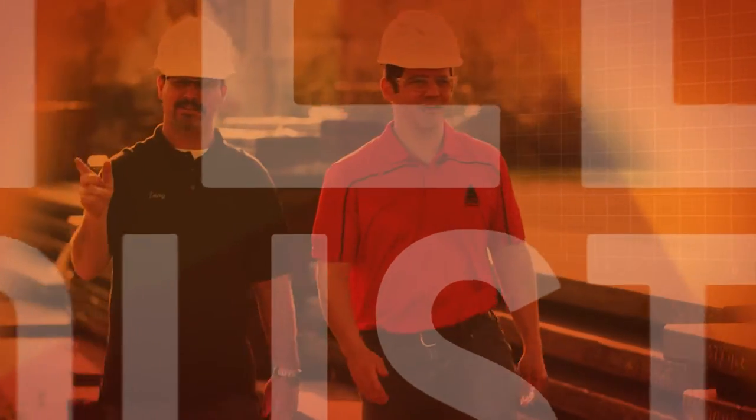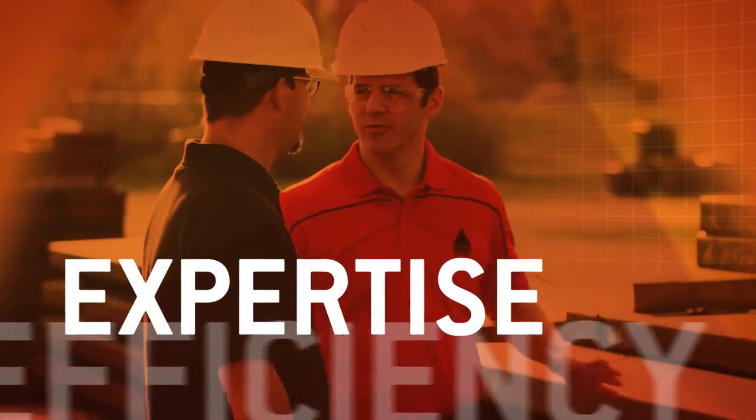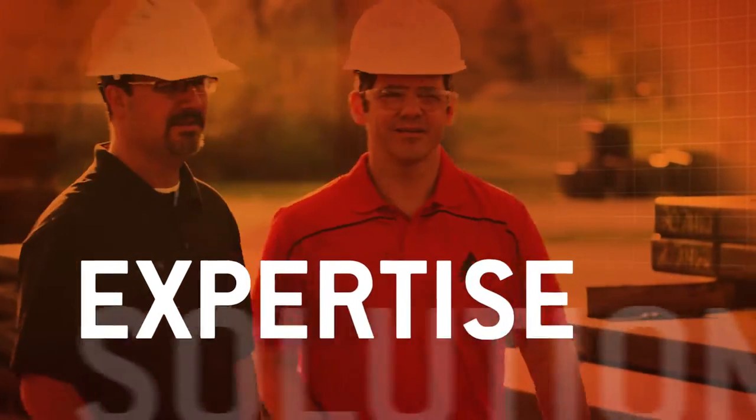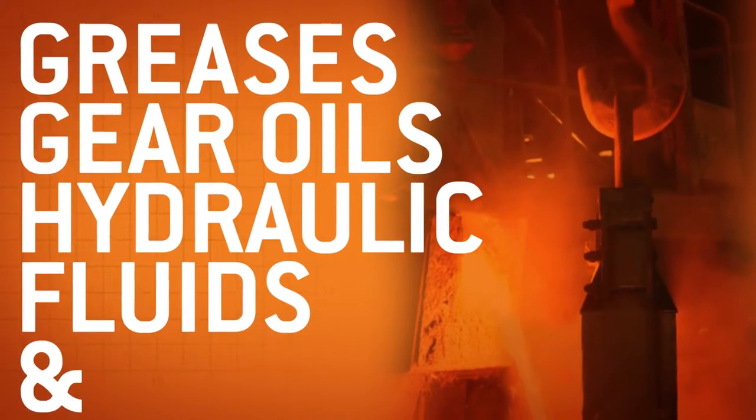For more than half a century, we've used our expertise to increase our customers' efficiency with field-proven lubrication solutions. We're talking greases, gear oils, fire-resistant hydraulic fluids, and more.